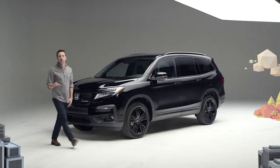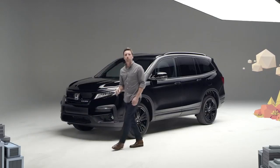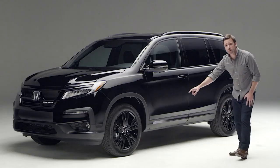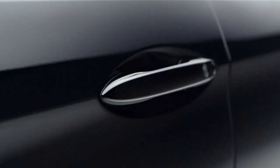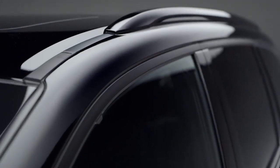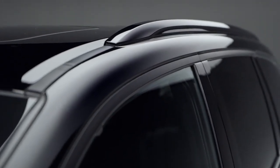Along the sides you just can't miss those big beautiful black painted 20-inch alloy wheels. Gloss black replaces chrome on the lower trim piece and the door handles, while the window surrounds are flat black and even the roof rails have gotten the black paint treatment.